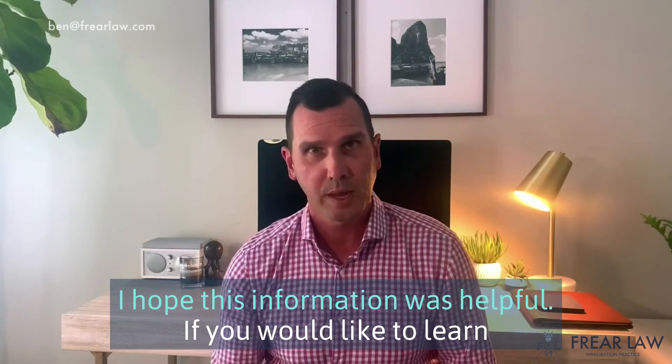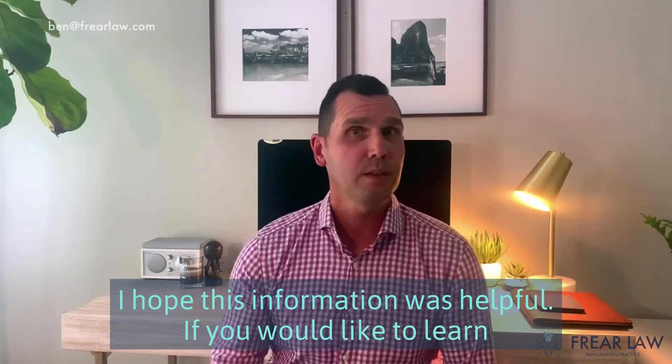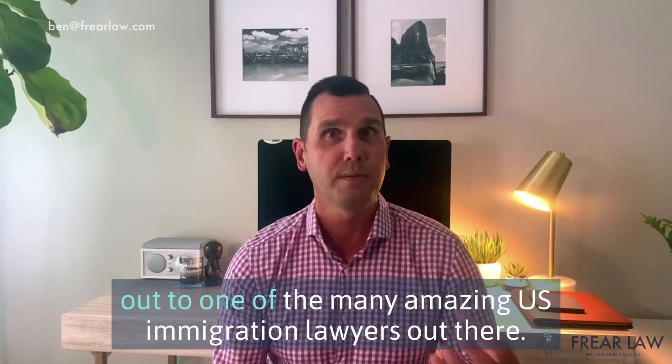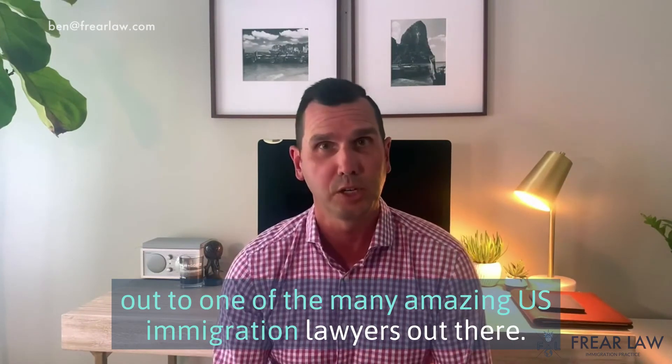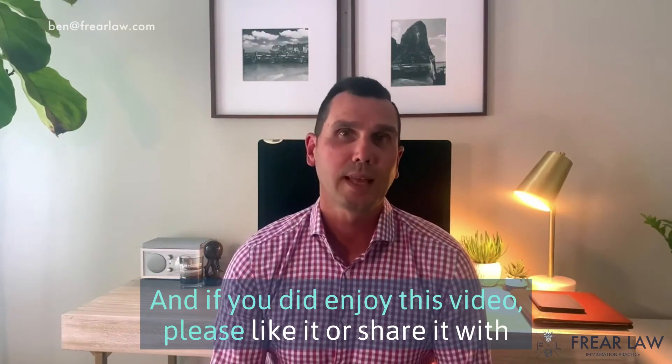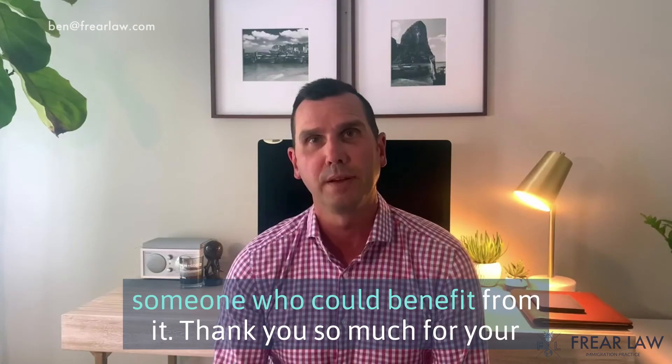I hope this information was helpful. If you would like to learn more about these options, I would encourage you to reach out to one of the many amazing U.S. immigration lawyers out there. And if you did enjoy this video, please like it or share it with someone who could benefit from it. Thank you so much for your time.